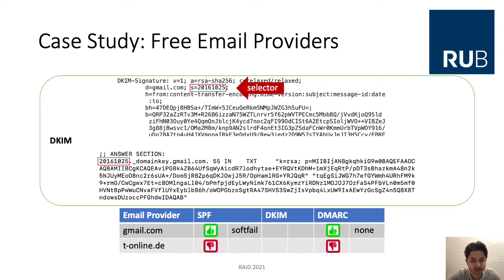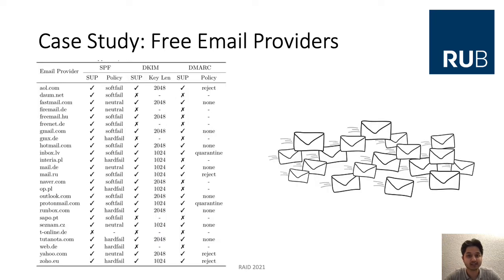For Gmail, we see that DKIM is supported and they use a 2048-bit key. For t-online.de, it is not supported at all. This process was repeated for 25 free email providers to get an overview of DNS-based mail authentication usage. The resulting table shows that most mail provider domains support SPF, DKIM, and DMARC. Only t-online.de supports none of these DNS-based mail authentication methods.